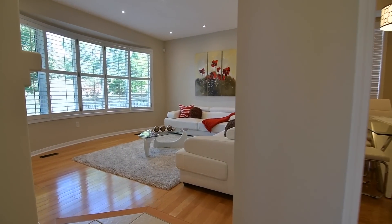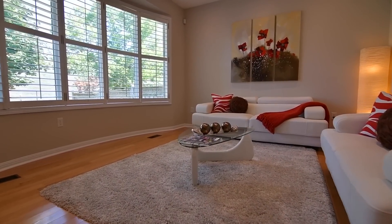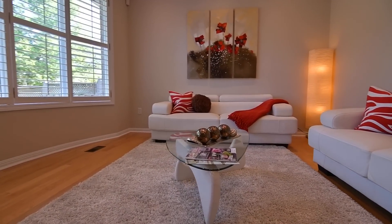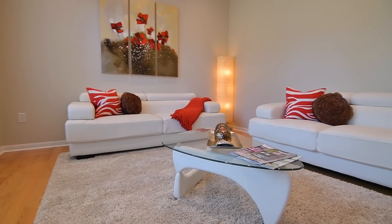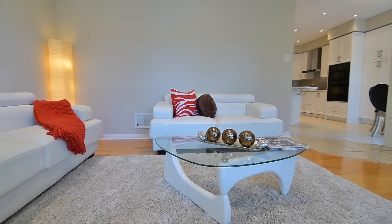The adjacent family room features hardwood floors and pot lighting, a large bow window with California shutters for light control and privacy, and is warmed by a gas fireplace framed by built-in art and media niches.